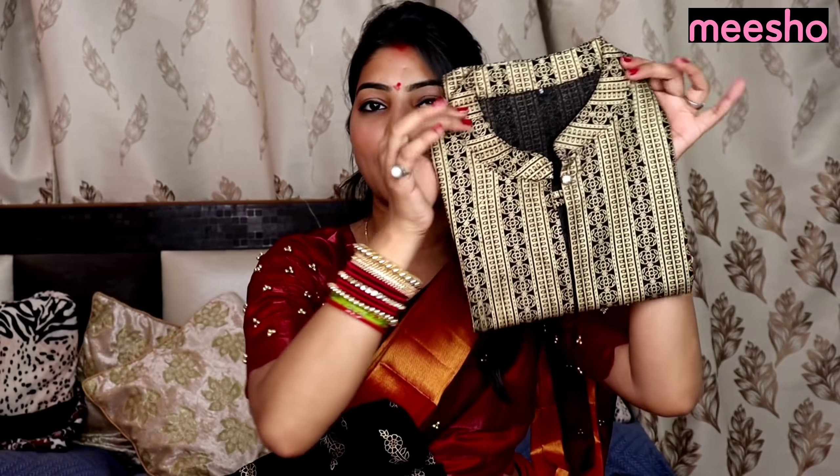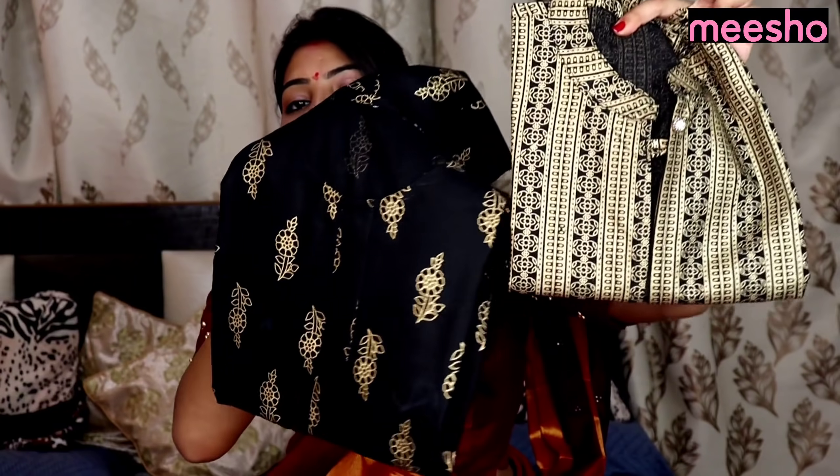So the first product we have is this beautiful kurta. It is the 4-V Alluring Kurtis, which is priced at 657 rupees. We have this black kurta — oh my god, if it comes in the picture it will be very beautiful. So let me show you: first you will get this jacket, and here is the kurta. This is the jacket, this is the kurta. Let's see the try-on haul.